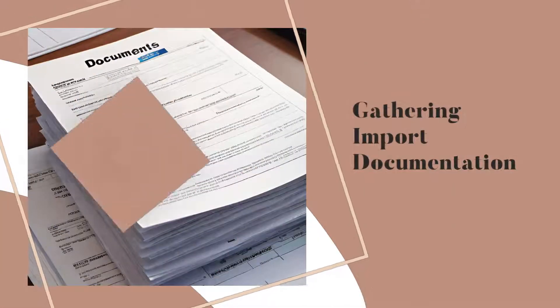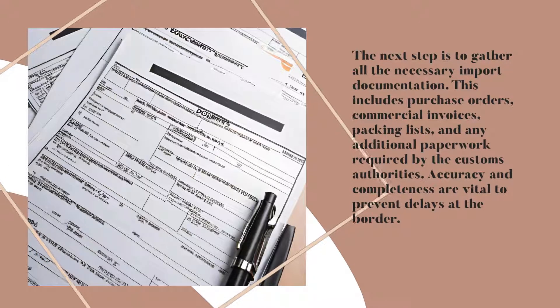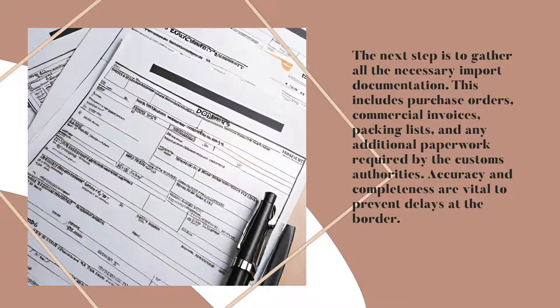Gathering Import Documentation. The next step is to gather all the necessary import documentation. This includes purchase orders, commercial invoices, packing lists, and any additional paperwork required by the customs authorities. Accuracy and completeness are vital to prevent delays at the border.